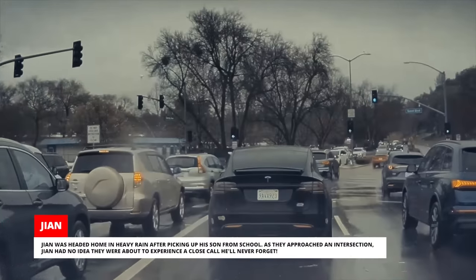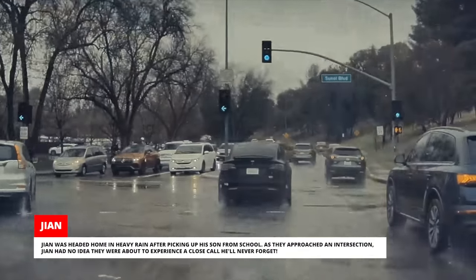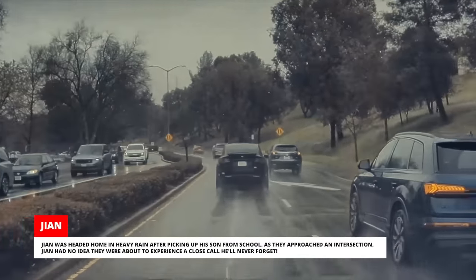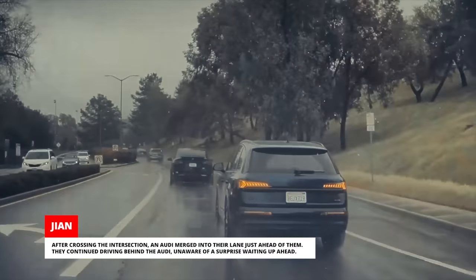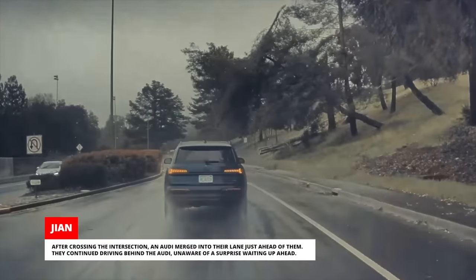Jian was headed home in heavy rain after picking up his son from school. As they approached an intersection, Jian had no idea they were about to experience a close call he'd never forget. After crossing the intersection, an Audi merged into their lane just ahead of them. They continued driving behind the Audi, unaware of a surprise waiting up ahead. Suddenly, a large tree fell on the right side of the road.